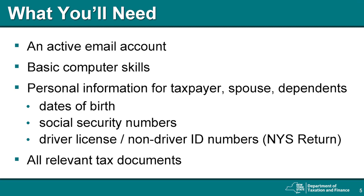The software will ask for identifying information about yourself, your spouse if filing jointly, and any dependents claimed on your return. Make sure you have birthdates and Social Security numbers handy. If you're filing a New York State return, you'll be asked for driver's license or non-driver's ID numbers for you and your spouse if filing jointly.